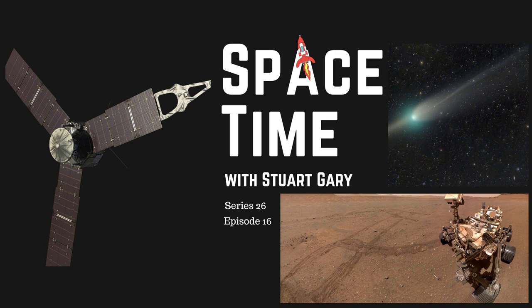If you want more Space Time, please check out our blog where you'll find all the stuff we couldn't fit in the show, as well as heaps of images, news stories, loads of videos, and things on the web I find interesting or amusing — just go to spacetimewithstuartgary.tumblr.com. That's all one word and Tumblr without the E. You can also follow us through @StuartGary on Twitter, @spacetimewithstuartgary on Instagram, through our Spacetime YouTube channel, and on Facebook at facebook.com/spacetimewithstuartgary. Spacetime is brought to you in collaboration with Australian Sky and Telescope magazine — your window on the universe. You've been listening to Spacetime with Stuart Gary. This has been another quality podcast production from bytes.com.